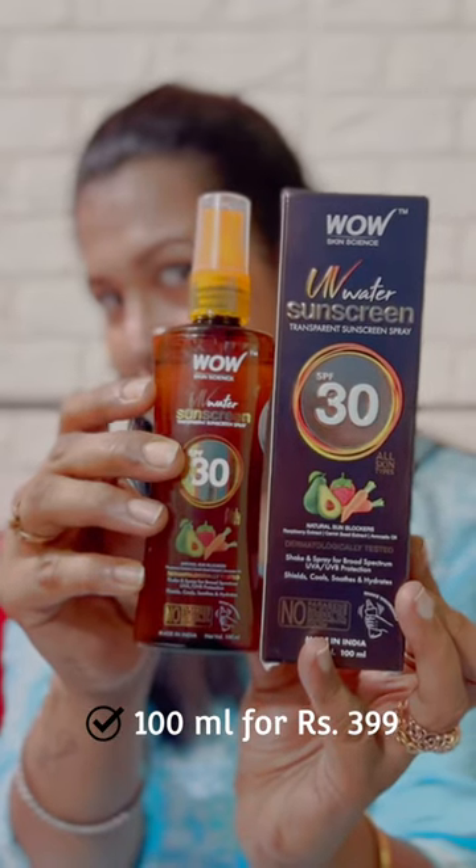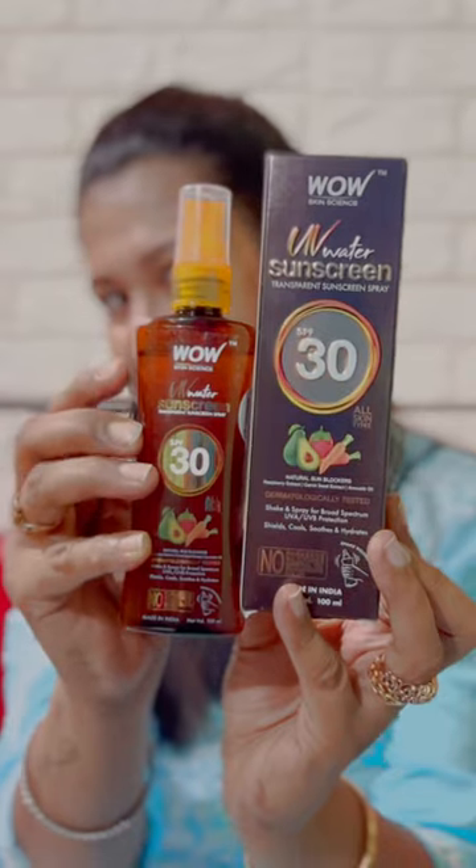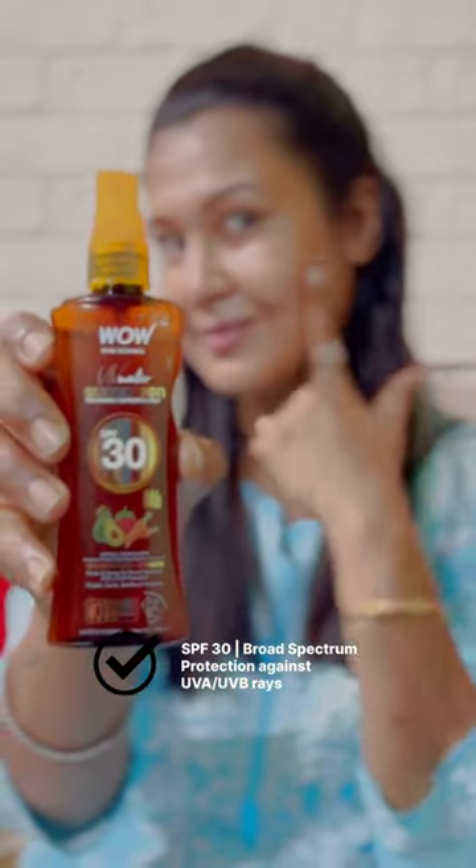Hey loves, today I'll be talking about Wow Skin Science UV Water Transparent Sunscreen Spray with SPF 30, which gives your skin effective broad spectrum protection against the sun's harmful UVA and UVB rays.